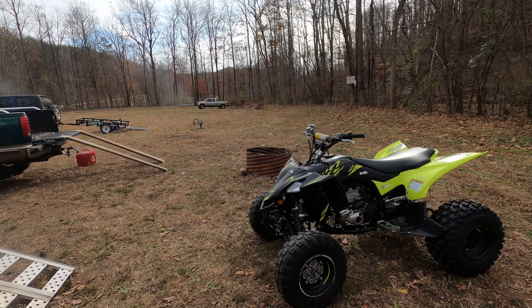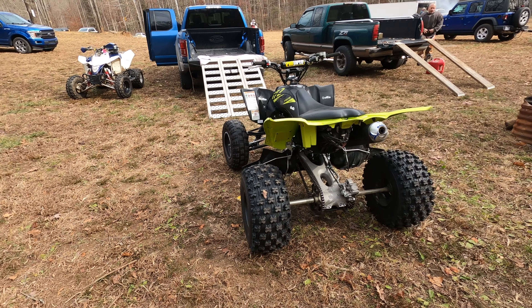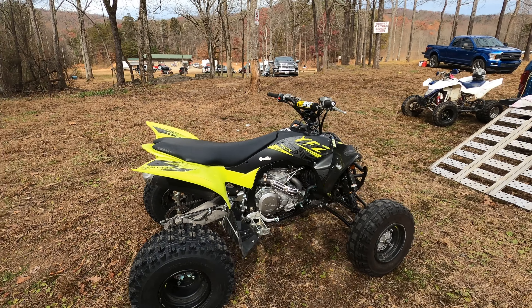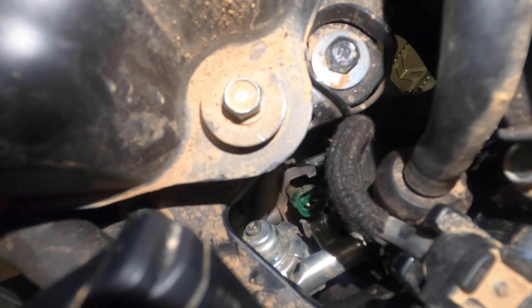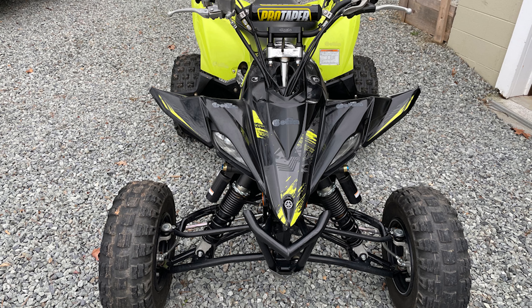Reason number one: you're missing out on some of the newer technology that's fairly significant, that was added when the 450R came out. The R is fuel injected, so there's no carburetor, no worries about cold starting or issues with jetting based on elevation changes. It's a completely different motor with more horsepower. It has a slipper clutch, which is the best clutch in the business, and it has an upgraded frame and suspension.